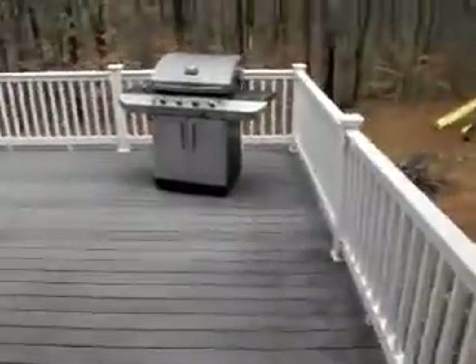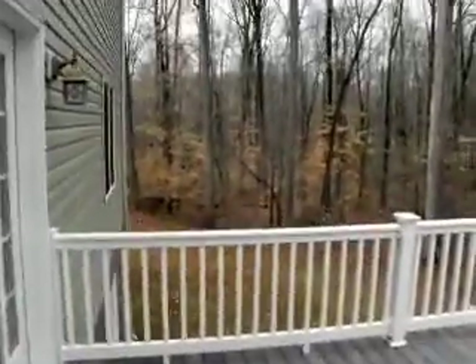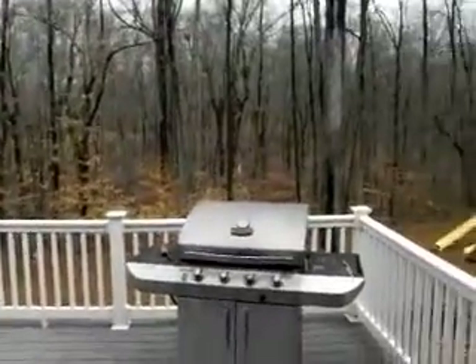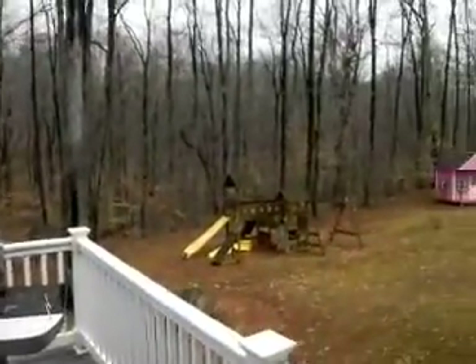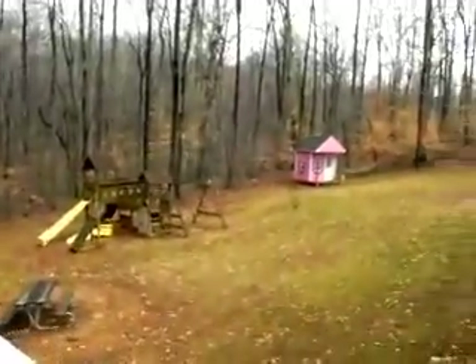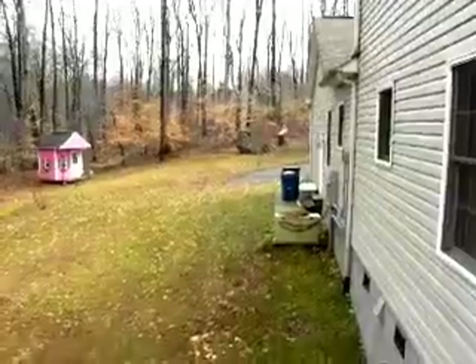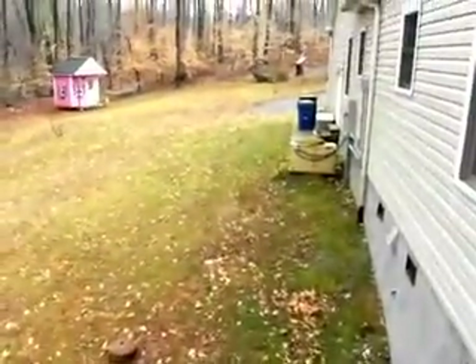We've got a no-maintenance deck and over eleven acres out here — that is beautiful. All the kids' equipment stays, including a beautiful dollhouse. It's even got a backup generator, which is incredible.